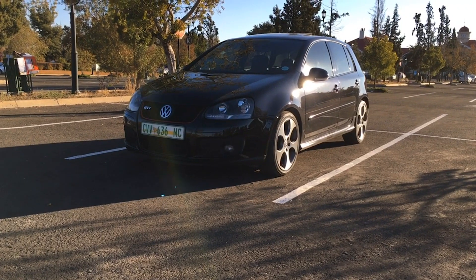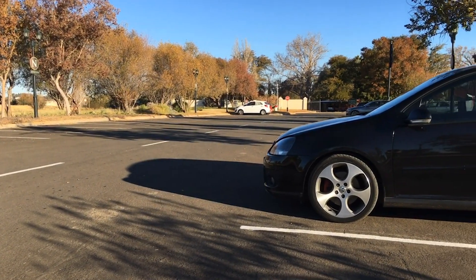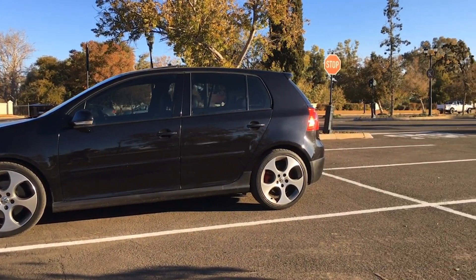Hi guys, what's going on? This is Kurt here, I'm back with car reviews and today I'm doing a video review on this VW Golf 5 GTI. This is actually my personal car. I've owned this car now for six months, I've done 8,000 kilometers in it and I've been left very impressed. I'm going to do an unbiased review today so you can see if in 2020 the VW Golf 5 GTI is still relevant and makes a good buy.